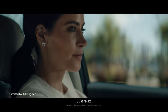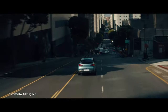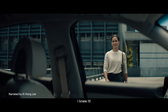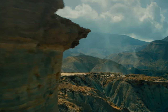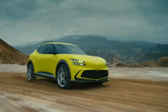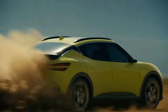The GV60 is Genesis's first vehicle built on the dedicated EV platform known as the Electric Global Modular Platform, or E-GMP, shared by Genesis, Kia, and Hyundai. It is available in three models: a standard rear-wheel drive model, a standard four-wheel drive model, and a performance model similar to an AMG GT with four-wheel drive.